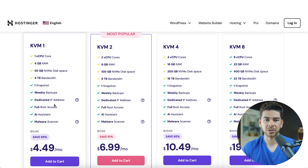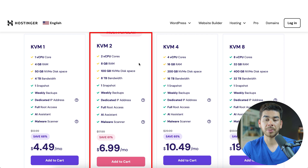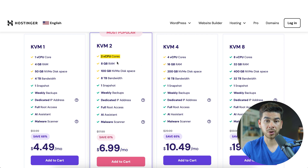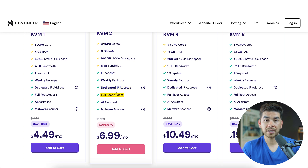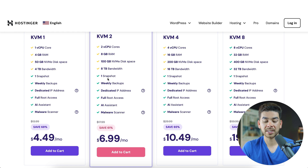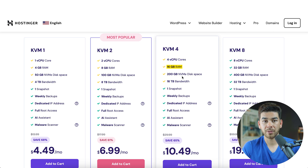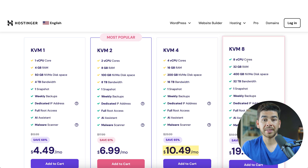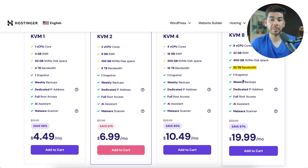We recommend that you start out with KVM1, and if you need more features, you can just upgrade later. The KVM2 plan starts at $6.99 per month and has two CPU cores, 8 gigs of RAM, 100 gigs of disk space, and 8 terabytes of bandwidth — plus all the same included features. The KVM4 includes four CPU cores, 16 gigs of RAM, 200 gigs of disk space, and 16 terabytes of bandwidth, starting at $10.49 per month. The top plan, KVM8, is $19.99 per month and includes eight CPU cores, 32 gigs of RAM, 400 gigs of disk space, and 32 terabytes of bandwidth.